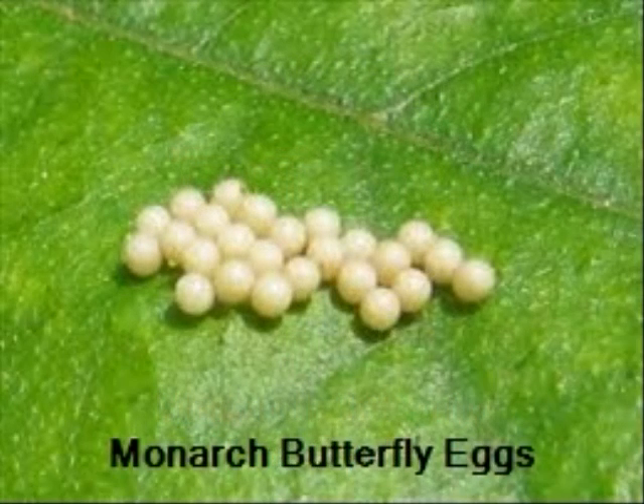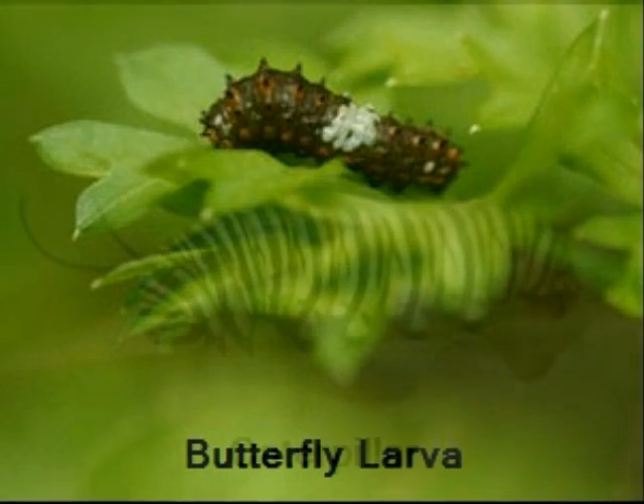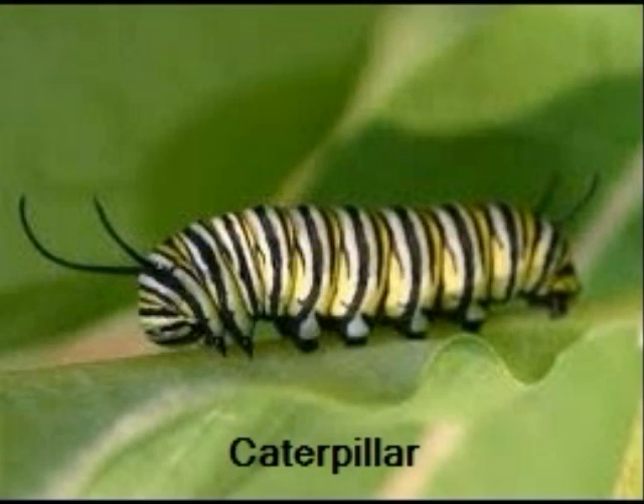Tiny eggs are laid on a leaf. About five days later a small worm-like creature will hatch. This worm-like creature is also known as a butterfly larva. The larva or caterpillar is banded with white, or cream, black and yellow stripes. This is the primary eating and growth stage of the insect.